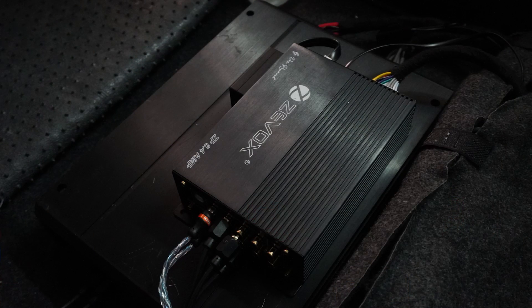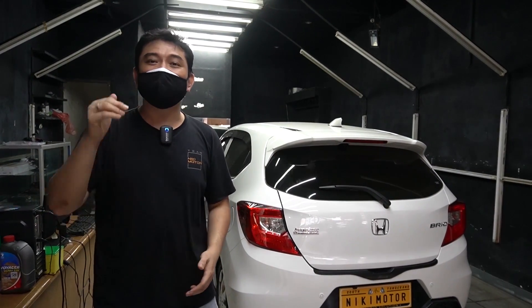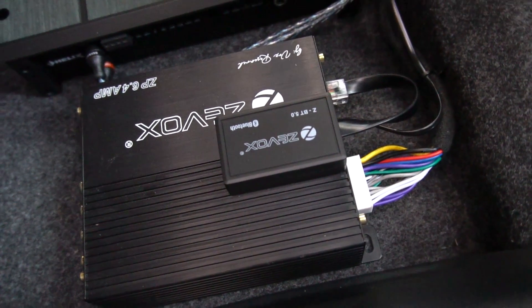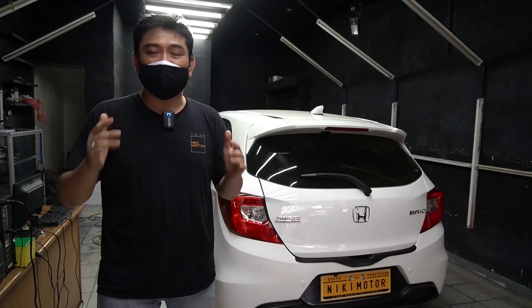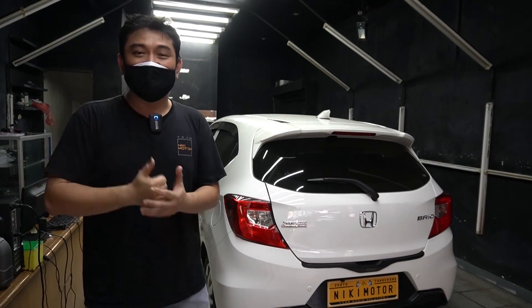Yaitu kita sebut main speaker, speaker utamanya. Prosesor kedua adalah yang 6 channel - 6 channel built-in dengan 4 channel amplifier - untuk mendrive speaker tengah yaitu 2-way full active. Yuk kita lihat.